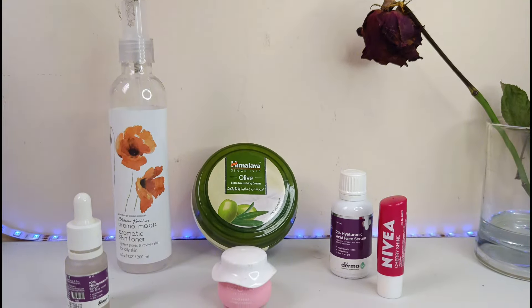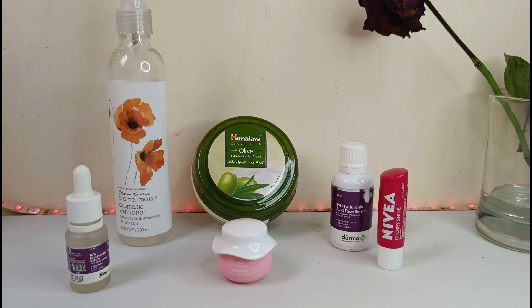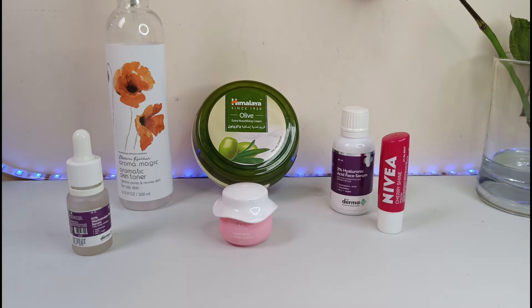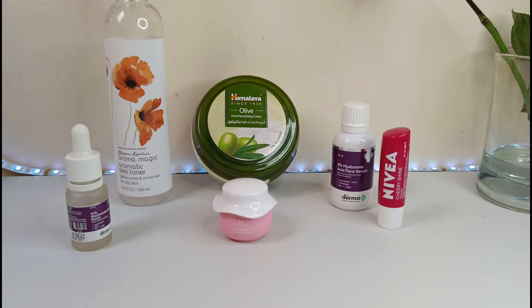Hey guys, welcome back to my channel. Today I'm going to share with you my nighttime skincare routine. I know it can be overwhelming to figure out what products to use, but I have got you covered with some of my favorites.